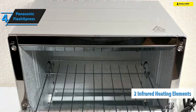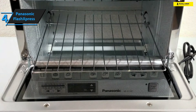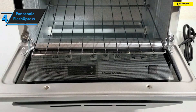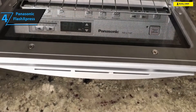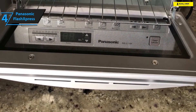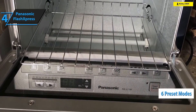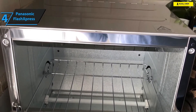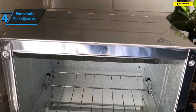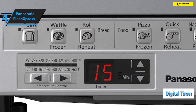This means it cooks significantly faster compared to traditional toaster ovens. Versatility-wise, the Panasonic FlashXpress features six preset modes for waffles, rolls, hash browns, and toast. The sixth mode is quick reheat, which helps get those leftover dishes back to their original tastiness in rapid fashion. This toaster oven rocks a digital timer, though it only goes up to 25 minutes.